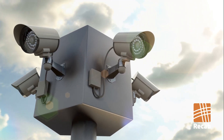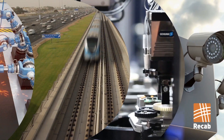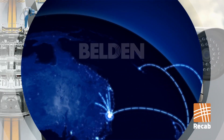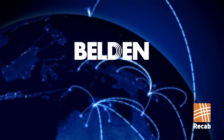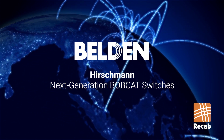Want to secure your growing industrial network and its rising bandwidth needs? Belden helps you optimize performance, prepare for future network growth, and equip for industrial Internet of Things with Hirschmann Next Generation Bobcat Switches.